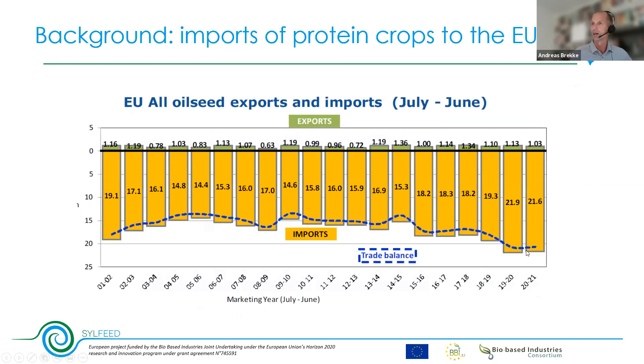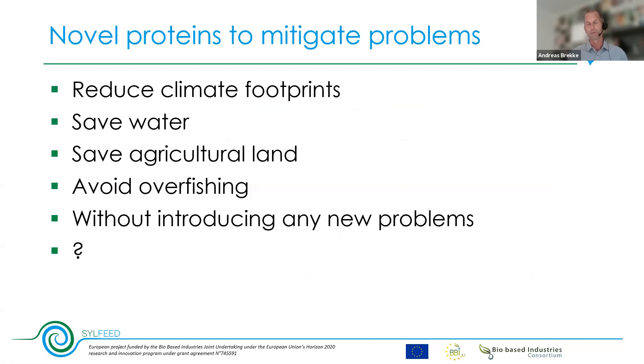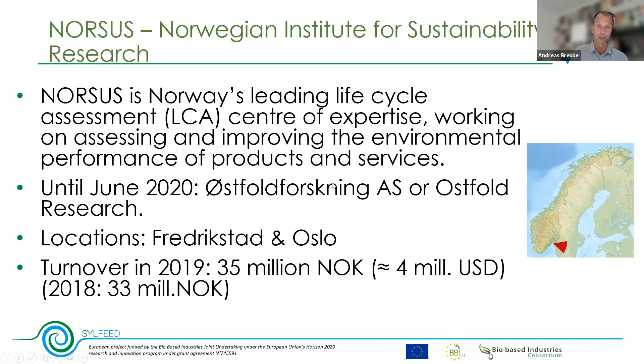Protein imports in Europe showed a small decrease from 2000 to 2010 but increased again up to 2021. This increase in what is referred to as the protein gap or protein deficit means we need novel proteins to support the feed industry in Europe. We need to ensure those novel proteins reduce climate footprints, save water, save agricultural land, avoid overfishing, and don't introduce any new problems — and we need a method to analyze this.